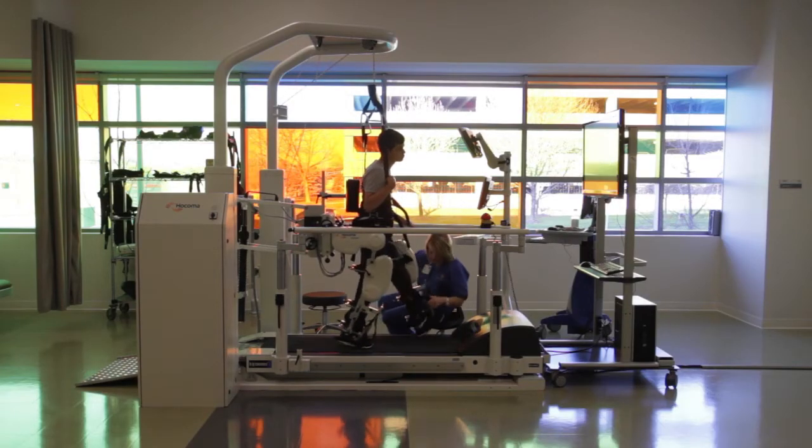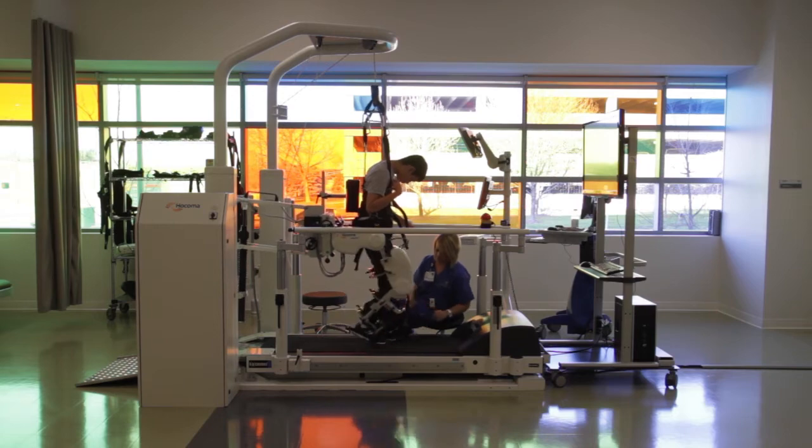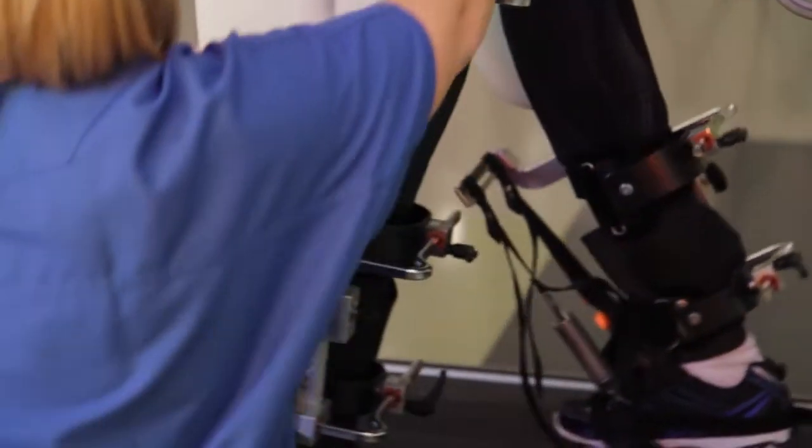The Hocoma Locomat is one of our main pieces of equipment and it is an advanced gait trainer, so with that device we can actually start to retrain patients in a normal walking pattern.